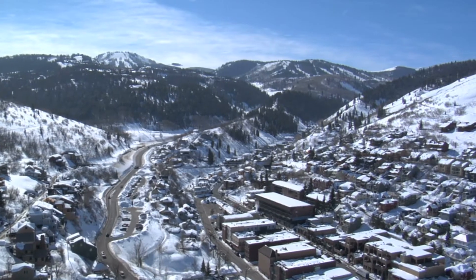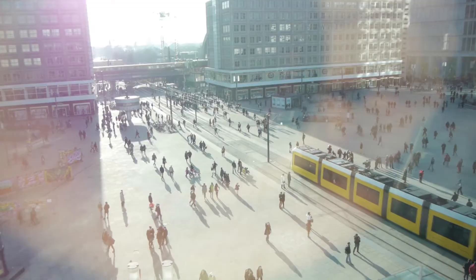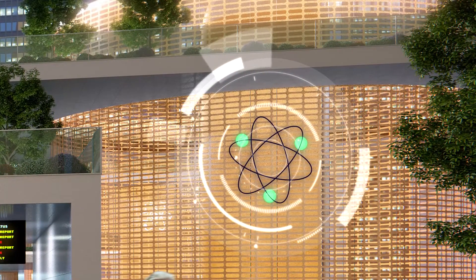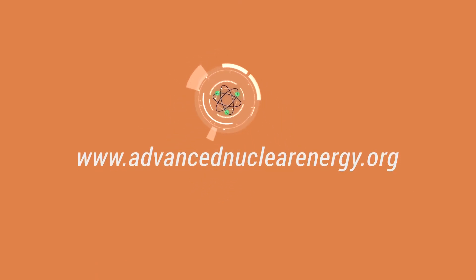A good way to get communities to choose clean energy is to give them more carbon-free options that meet their unique needs. With multiple new reactor designs in the works, more communities than ever before could choose nuclear instead of fossil fuels. It's worth looking into at www.AdvancedNuclearEnergy.org.